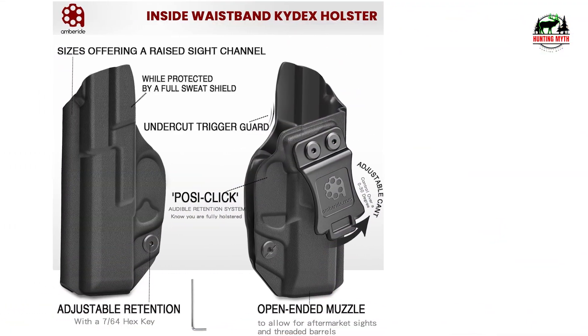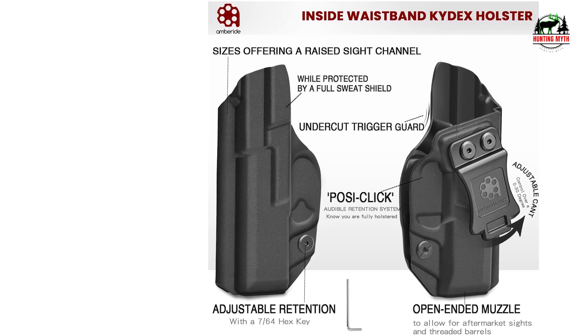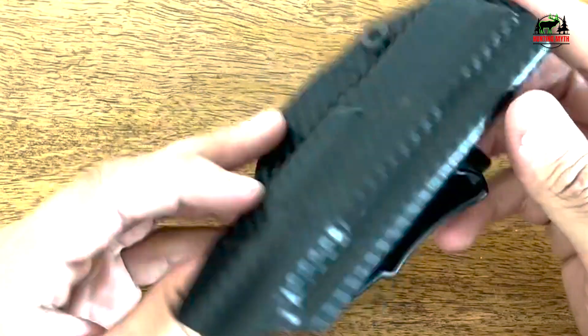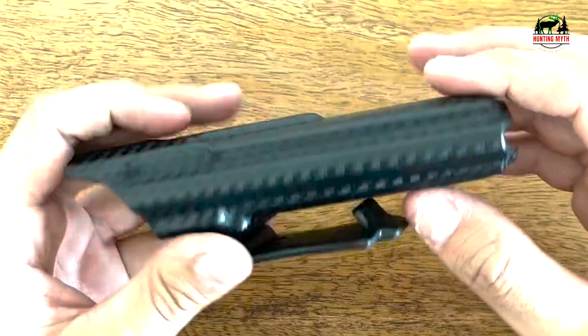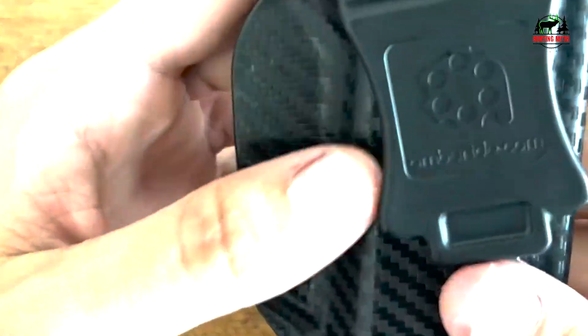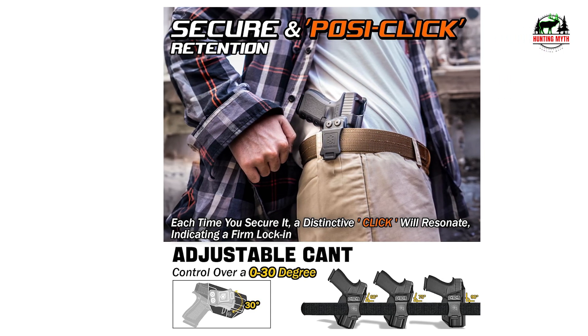Discreet, secure posi-click retention — holster your weapon seamlessly and confidently. Each time you secure it, a distinctive click will resonate, indicating a firm lock-in. Beyond just holding your firearm, it provides comprehensive trigger coverage against accidental discharges, paired with polished edges and a sleek interior to protect your firearm from scratches.